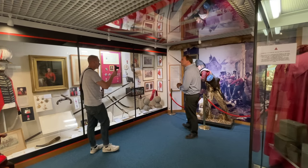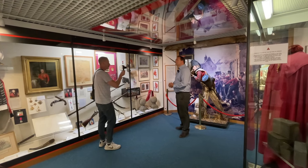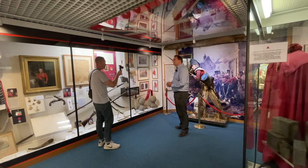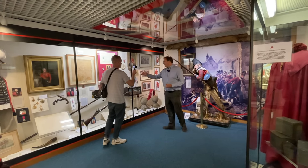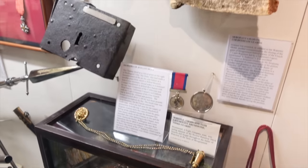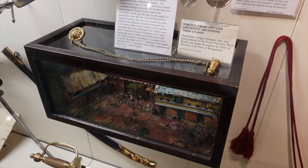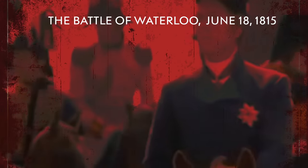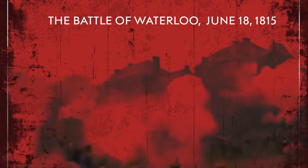The Guards regiments have battle honours all the way back to the 17th century — Tangier, Namur, Gibraltar and others. The regiments have been involved in many operations across the centuries. This is our Waterloo display, with artefacts brought back from the battlefield itself. The battle was perhaps the key engagement the Guards were famous for at the time — it ended Napoleon's dreams of conquering Europe, and the Guards came out of it as national heroes because of the key parts they played.